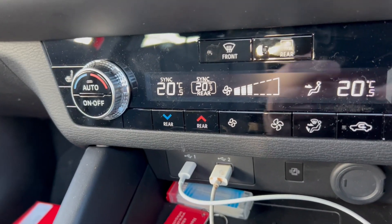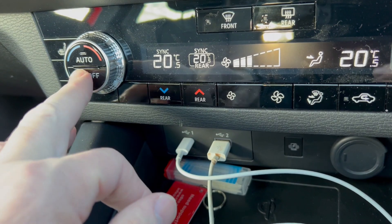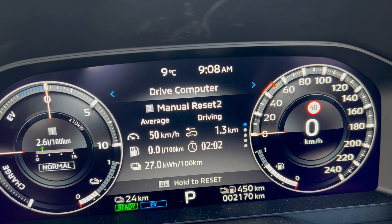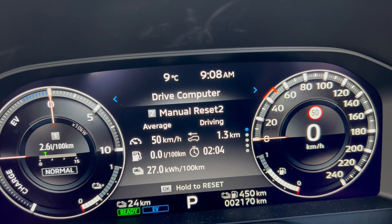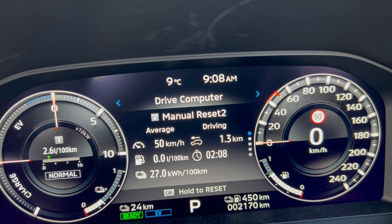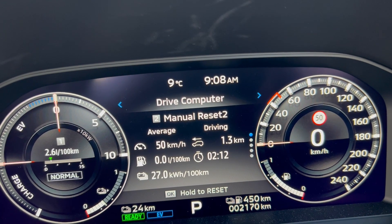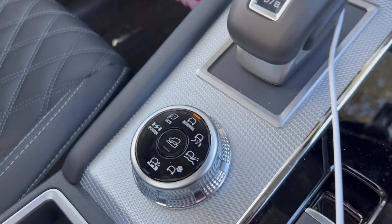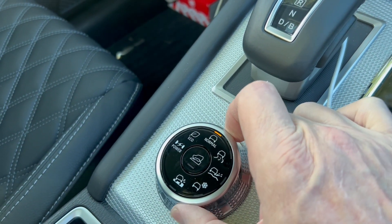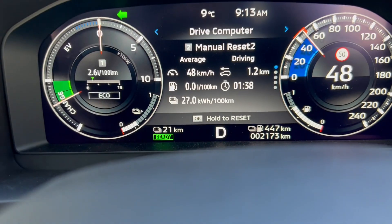Let's repeat the same thing but this time with the heater off. I get 27 instead of 29.4 — a small saving, but to be honest I got cold. Then let's put the car into economy mode and see what we get. Doing the same journey again in eco mode, we also get 27 kilowatt hours per hundred kilometers.